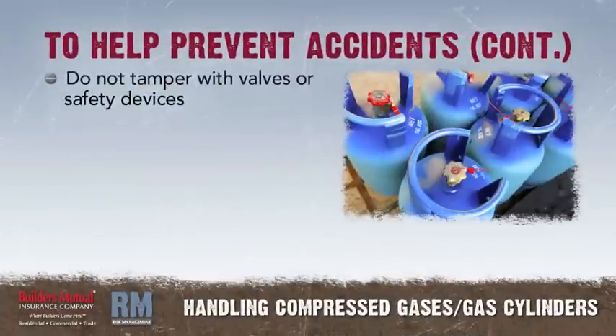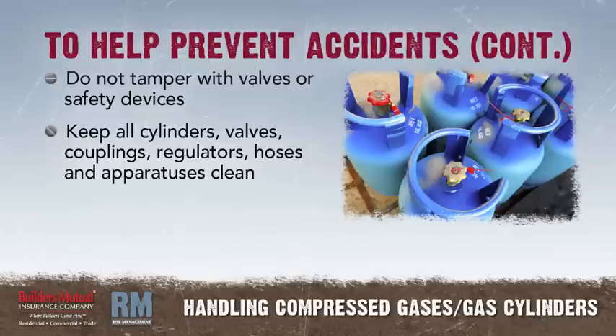Do not tamper with the valves or safety devices. Keep all cylinders, cylinder valves, couplings, regulators, hoses, and apparatuses free of oily or greasy substances.